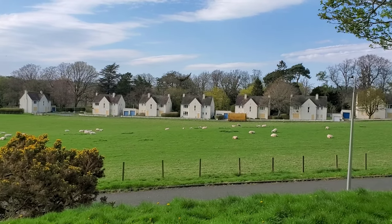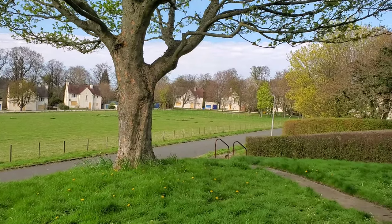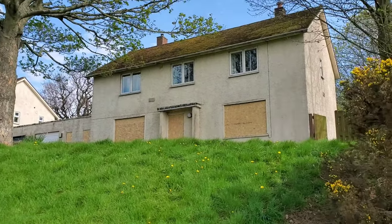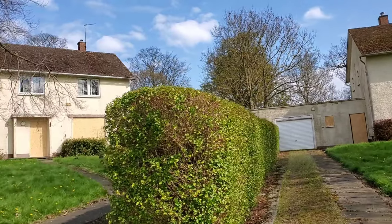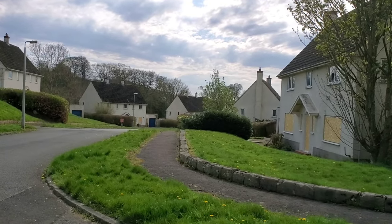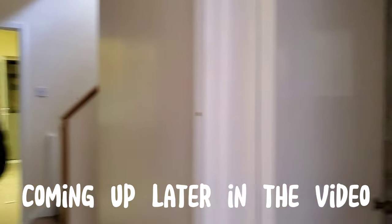Hey guys, welcome back to another video. Today we're going to be exploring an abandoned neighborhood. It used to be old army homes back around 2016 and before that. There's security at this site and he patrols the place — there's cameras in the houses — but we found an access point for one of the houses. There's sheep in the middle and there's around 30 houses total.